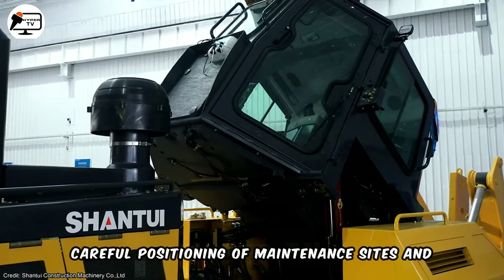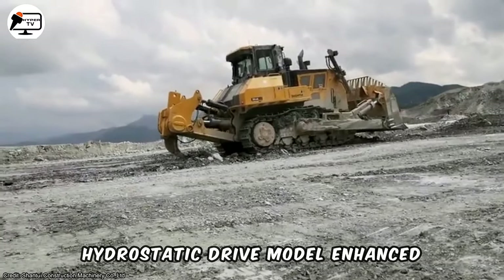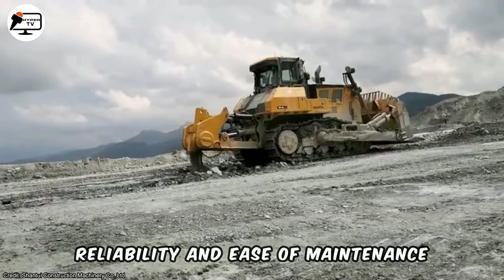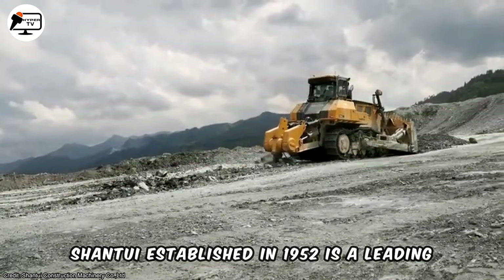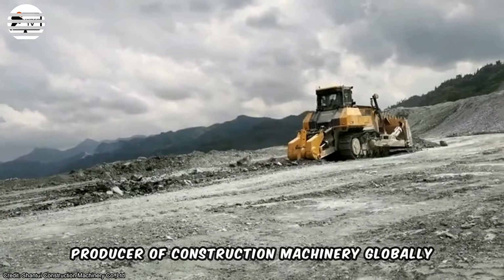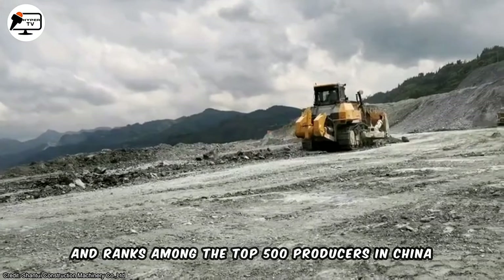Careful positioning of maintenance sites and a reduced number of components in the hydrostatic drive model enhance reliability and ease of maintenance. Shantui, established in 1952, is a leading producer of construction machinery globally and ranks among the top 500 producers in China.